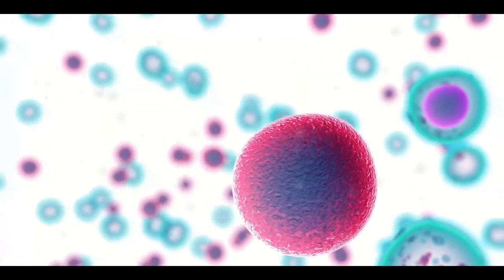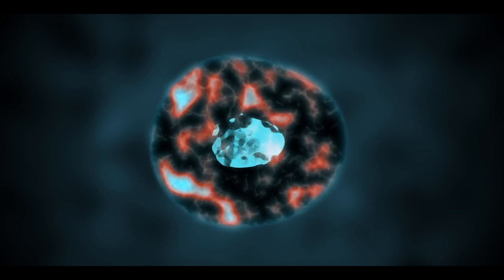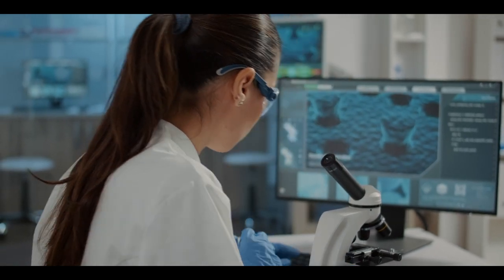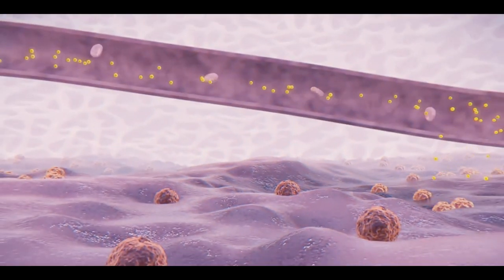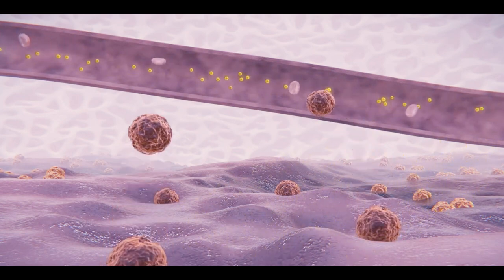Embryonic stem cells are stem cells that exist in an early-stage embryo in females after pregnancy. These can be isolated from the embryo and regenerated in the laboratory. Adult stem cells are stem cells that are present in skin epidermis, bone marrow, and lining of the small intestine. They continuously replace old and dead intestinal cells.